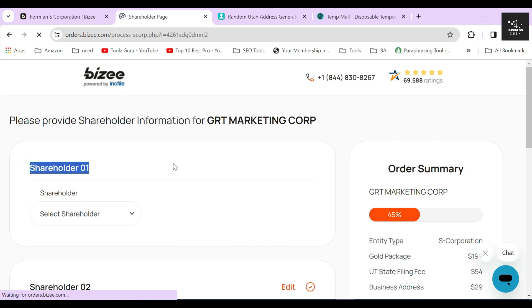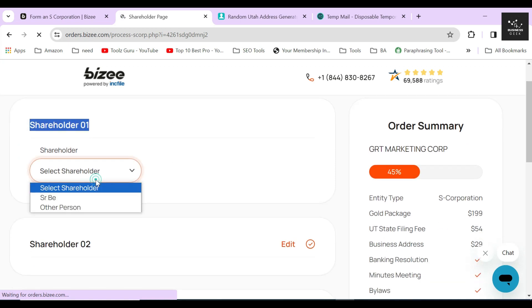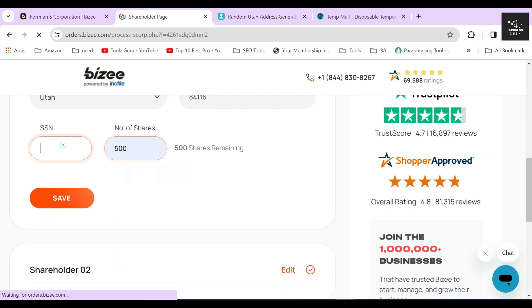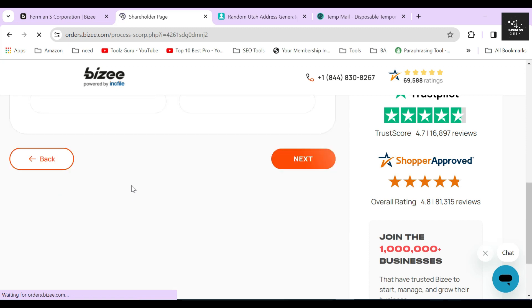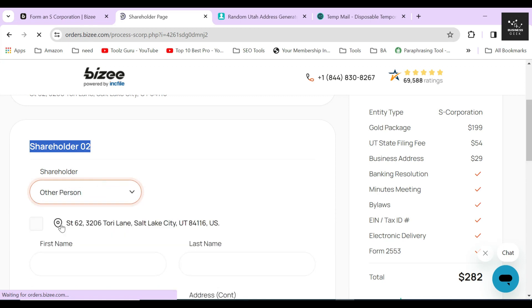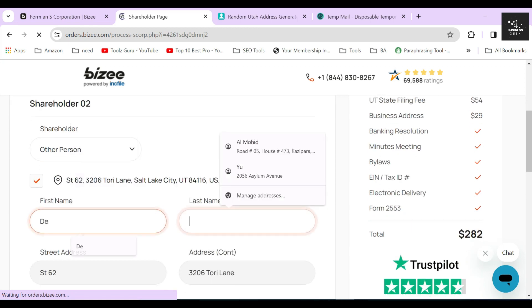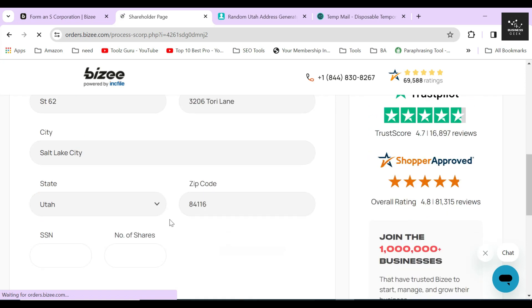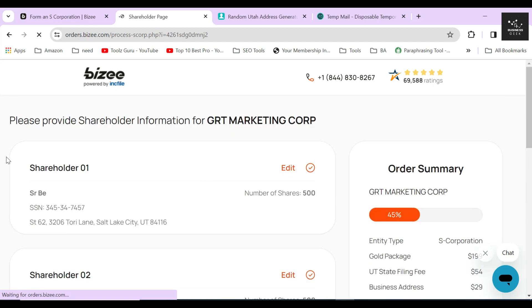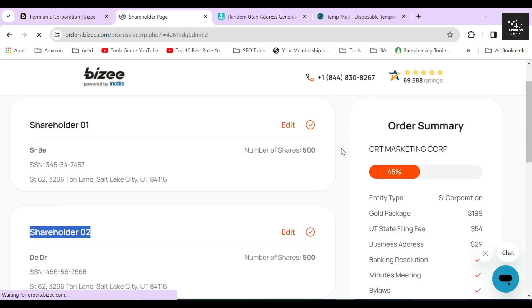On the next page, fill out the name and address of each shareholder plus how many shares to allocate for each of them. Since I declared my corporation will have 1,000 shares in total and two shareholders, I'll allocate 500 shares for shareholder one, provide their SSN, and click Save. Similarly, for shareholder two I'll fill out their information and allocate 500 shares. After allocating all shares, you will see zero shares remaining.